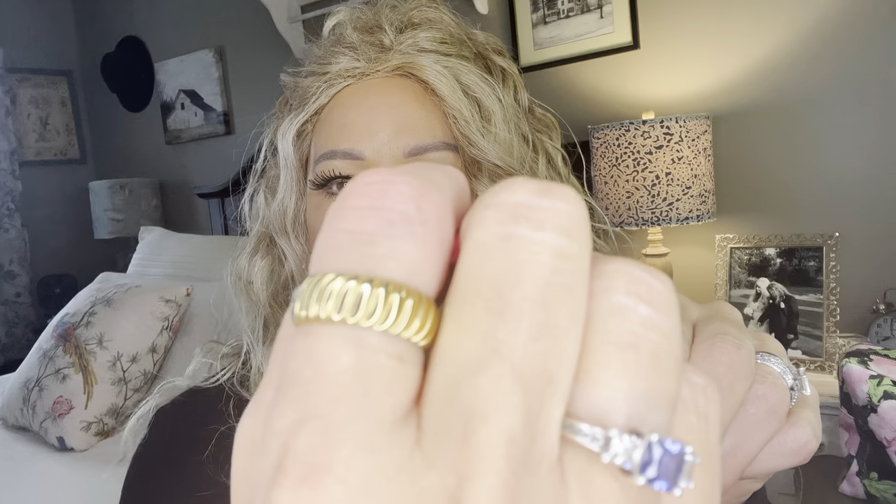The first piece is this beautiful gold dome ring, and I absolutely love it. I think it is just so pretty, so detailed. You can tell by wearing it that it's very, very good quality, which I always look for. And they also come with a two-year warranty, which is wonderful.